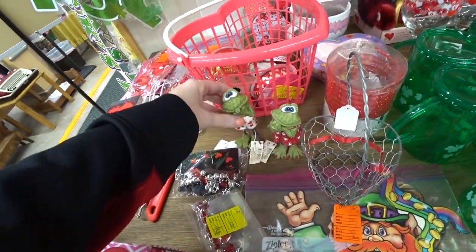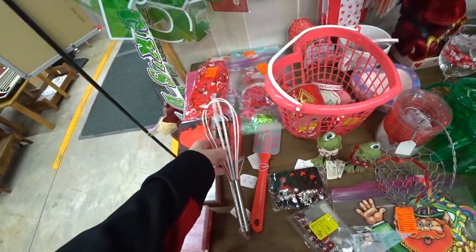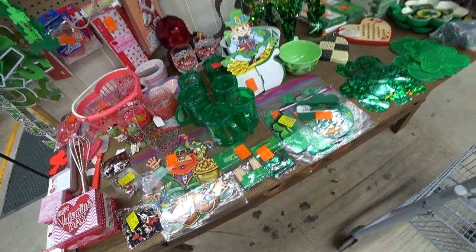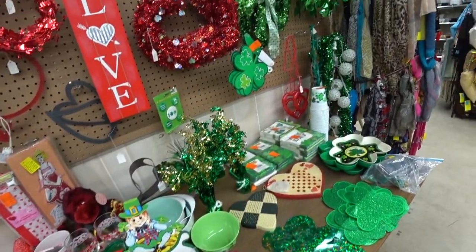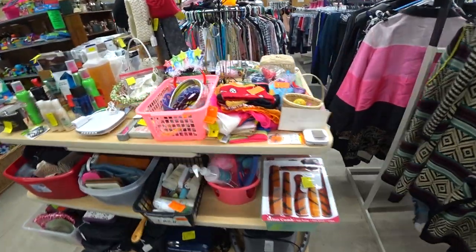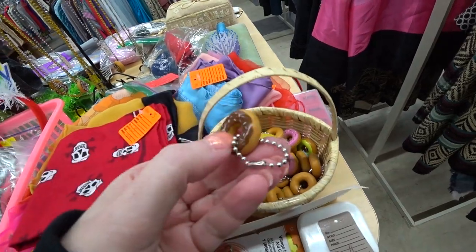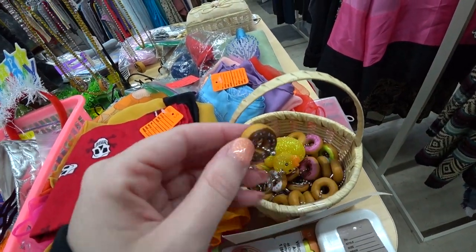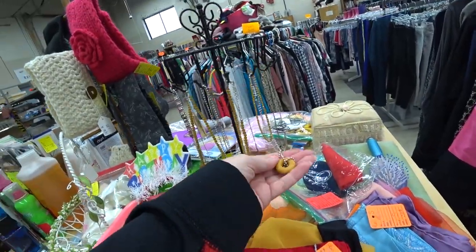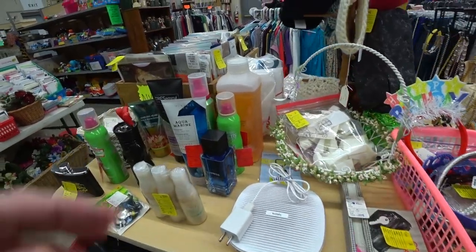Look at these little frogs, they're so cute. Just the other day I was looking for a whisk that had rubber on it. Looks like they got St. Patrick's Day stuff out, Valentine's Day. Look at these little donuts, oh my gosh, they're so cute. Little keychains. They got necklaces too. I wonder if someone made those.